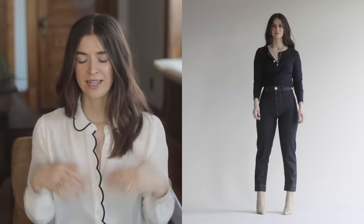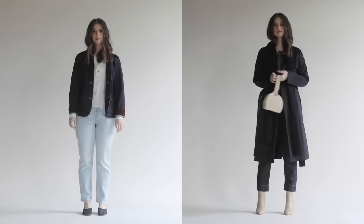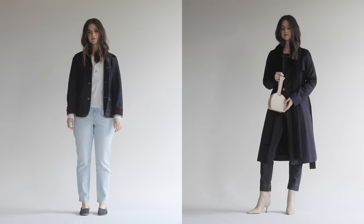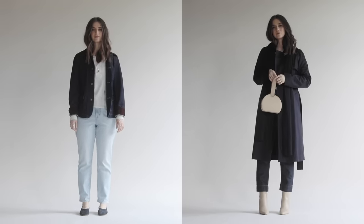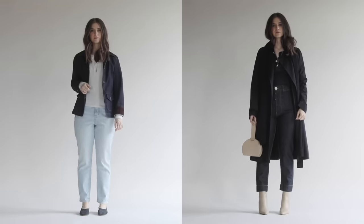Originally I started with a jacket hitting me right at my widest point, but I want to show a different jacket — something much longer. If you want to look taller with a jacket, go with a really long jacket or a cropped jacket. This one is hitting me right at my knee. It's also thinner and monochrome so it blends in with the rest of my outfit. Then I'm adding a scarf that's much longer than normal — something that can really lengthen and keep those long lines flowing.